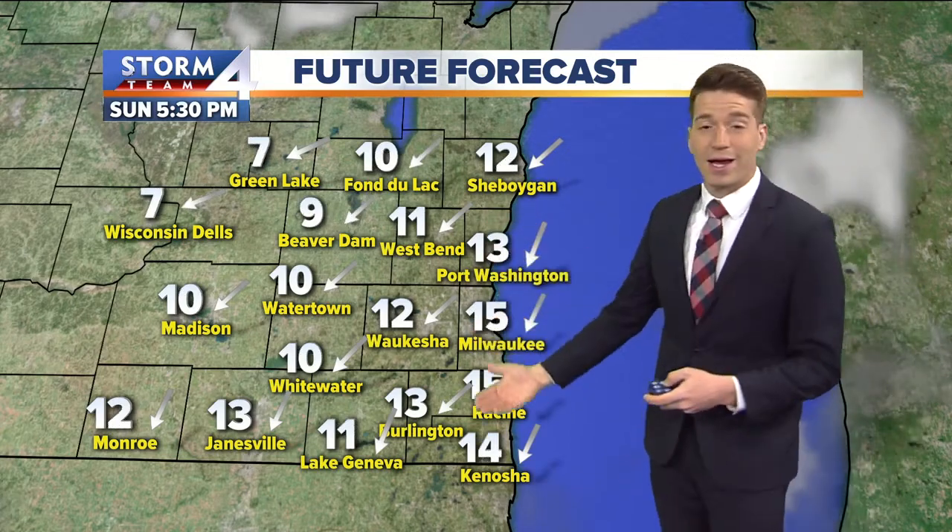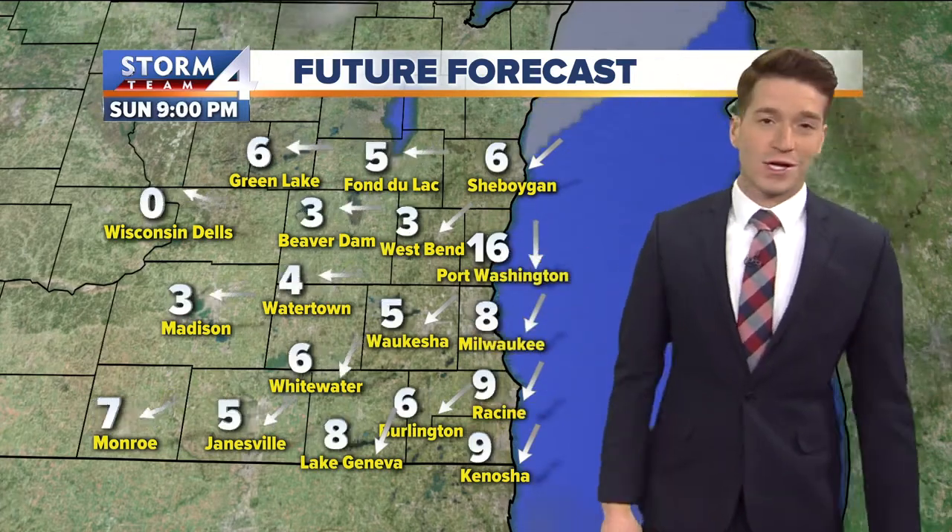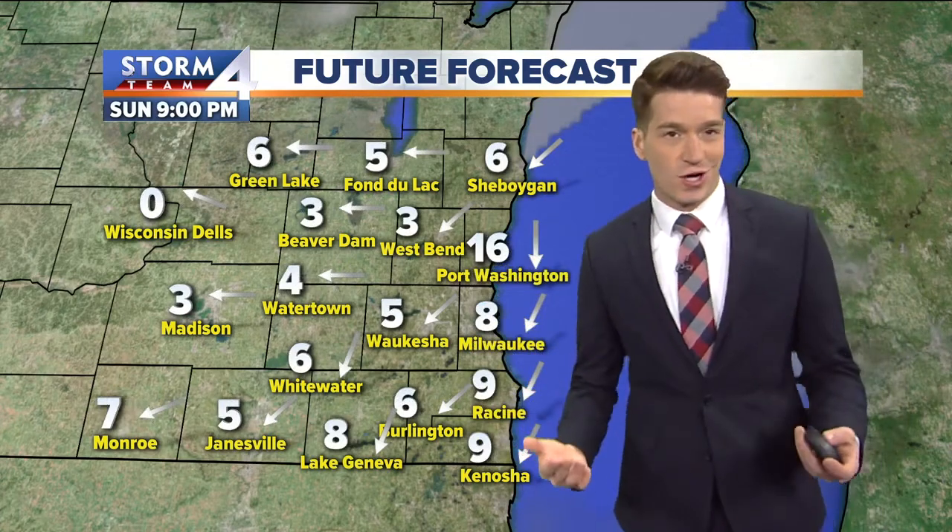By this evening, we have the sunshine back. Unfortunately, not the really warm sunshine that we had yesterday, but it's sunshine nonetheless.